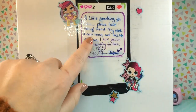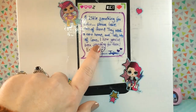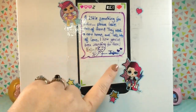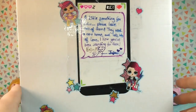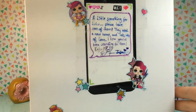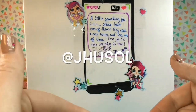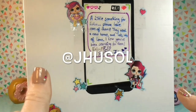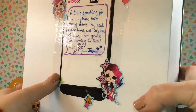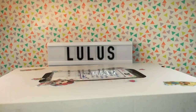The note says: 'A little something for Lulu. Please take care of them. They need a new home and lots and lots of love. I know you've been searching for them. Enjoy. Love, Juju.' This box is from an Instagram friend — her name is jhusoul and I will link her Instagram in the description down below. She takes really nice pictures and she's such a cool person. So let's go ahead and cut this box open.